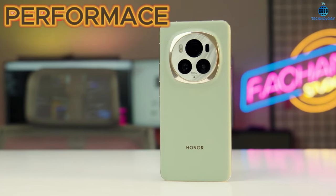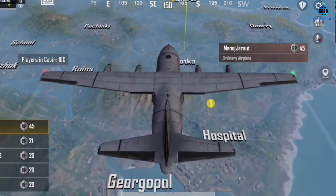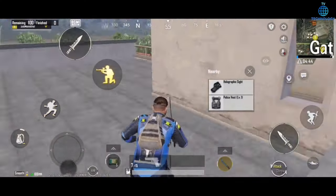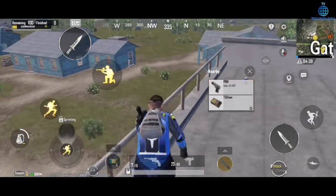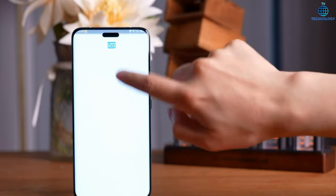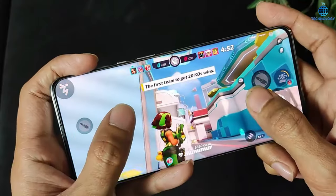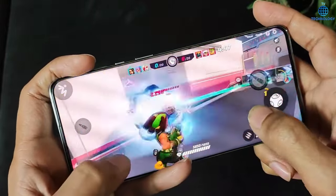Performance prowess. Powered by the Snapdragon 8 Gen 3 SoC and running on the new Honor Magic OS 8.0, the Magic 6 Pro is a performance beast. Certified for long-term smoothness and all-scene smoothness by Swiss SGS, it guarantees a seamless user experience. With storage configurations ranging from 12GB plus 256GB to an astonishing 16GB plus 1TB, options are abundant.